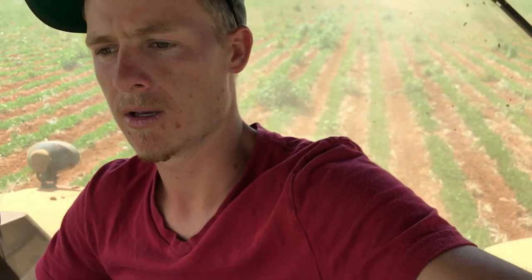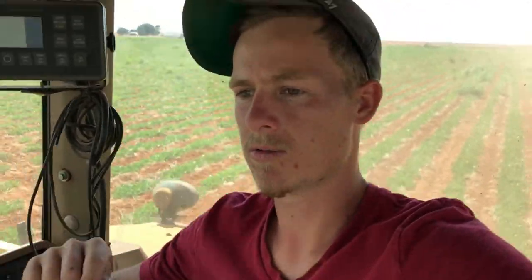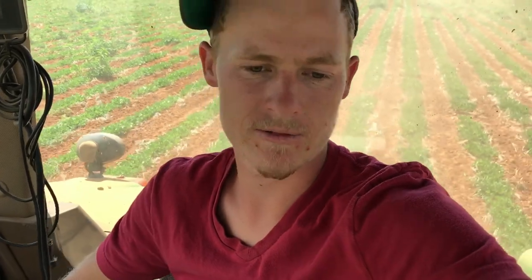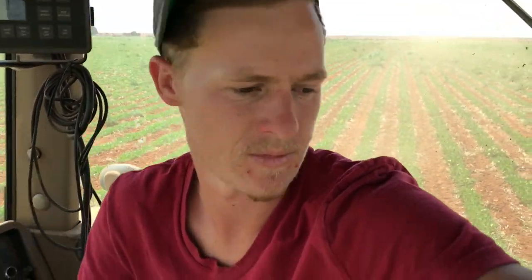Now I'm running the sweep rig on my peanuts here where I'm hoeing. Still a little bit too wet, but I need to get all these little weeds — all the little ones that I showed you. The sweep rig is taking care of them pretty good. Pretty sure I get most of — all of them actually.